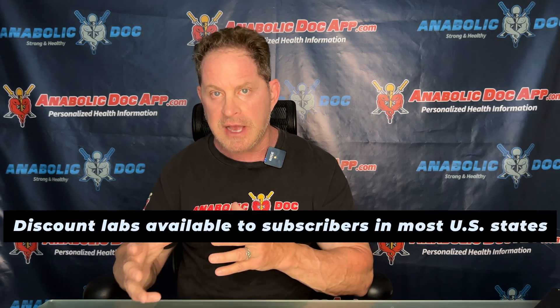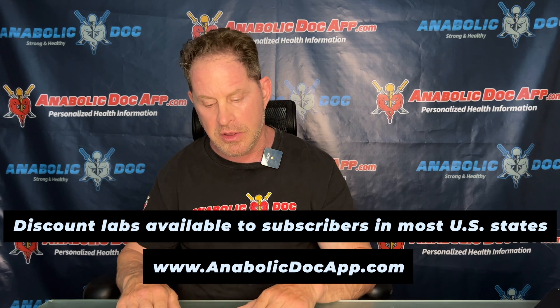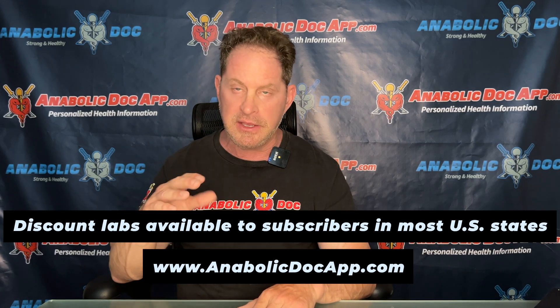It slows down the absorption into the bloodstream and leads to a more regular kinetic or concentration into the bloodstream. But it's not always true. That's why I want you guys to check your labs. I provided labs on the app. You could check your testosterone, T1-3, and your ultrasensitive estradiol regularly — at peak and at trough. You want to get an understanding.